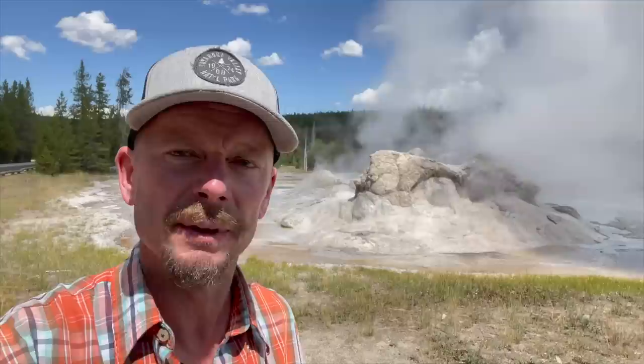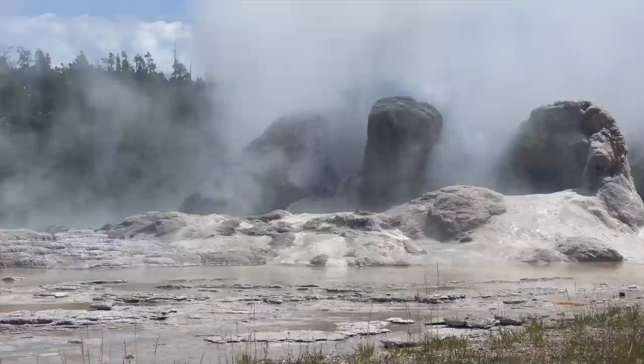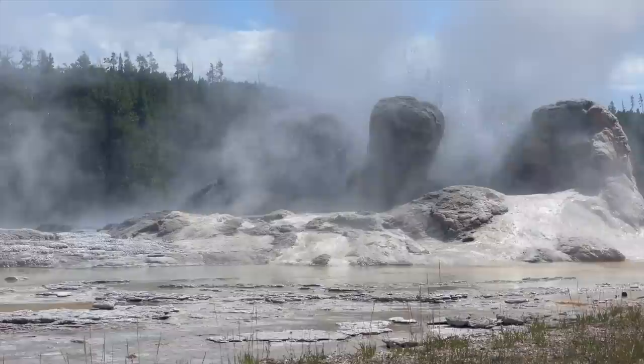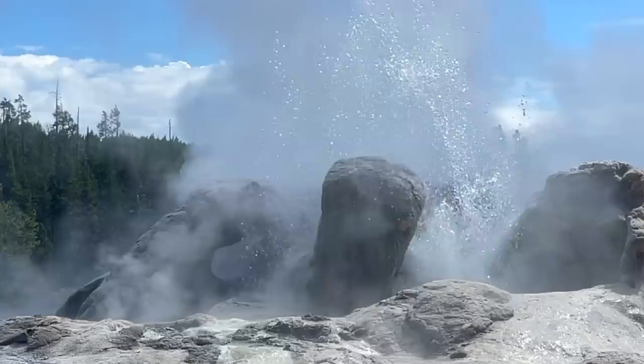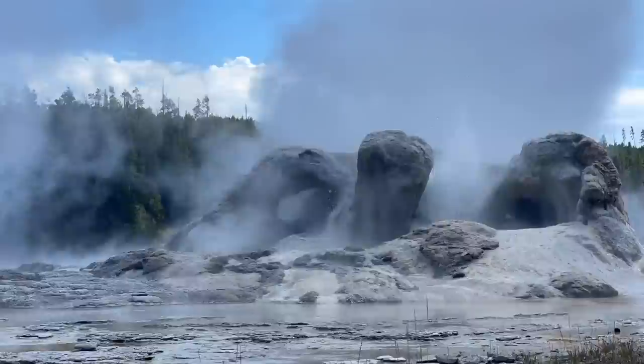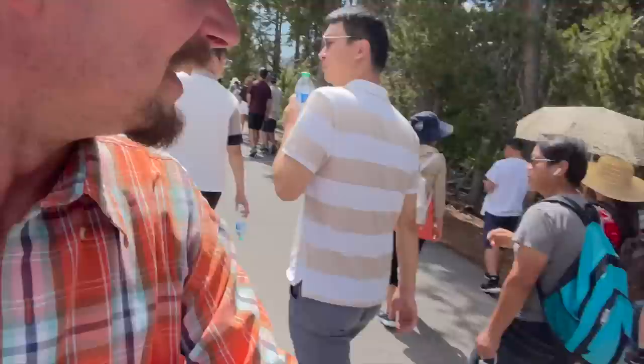A little further exploration brings us down to the Grotto Geyser. This thing erupts irregularly, but when it does it puts water about 15 feet high and will erupt anywhere from one and a half hours to 24 hours — so this thing can go for a while. If you're planning on sitting around and watching it, you might be here all day. We'll continue on down the trail and see if we can find Daisy Geyser, and I'm also looking forward to checking out Morning Glory Pool and Riverside Geyser.